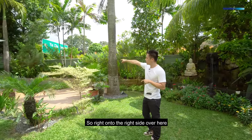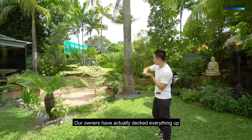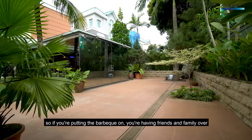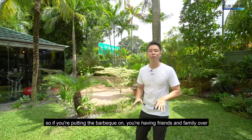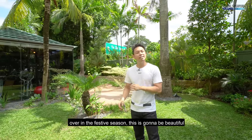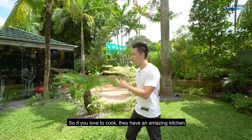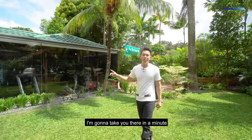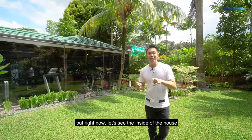Right on the side over here, our owners have actually decked everything up into more of a barbecue area. So if you're putting the barbecue on, having friends and family over in the festive season, this is going to be beautiful. And if you love to cook, they have an amazing kitchen — let's see the inside of the house.